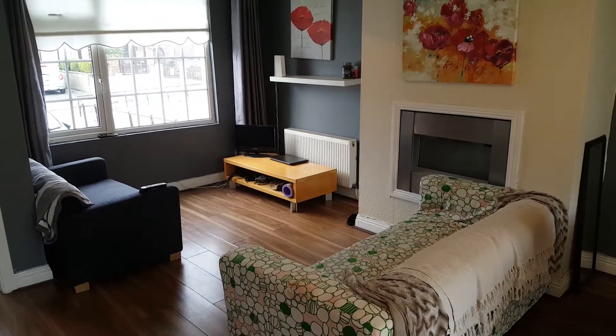Living room — two couches, TV — very nice. Let's have a look upstairs.